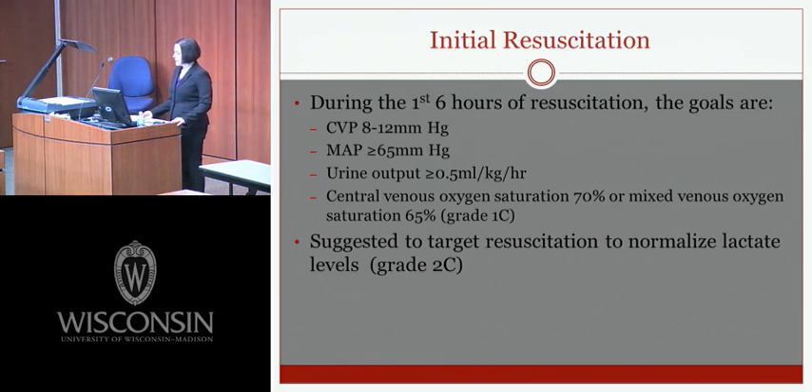The first set of guidelines covers initial resuscitation. During the first six hours, goals are CVP between 8 to 12 mmHg — or 12 to 15 in an intubated patient — MAP greater than or equal to 65, urine output greater than 0.5 mLs per kilo per hour, central venous oxygen saturation of 70%, or mixed venous oxygen saturation of 65%. It's also suggested to target resuscitation to normalize lactate levels.